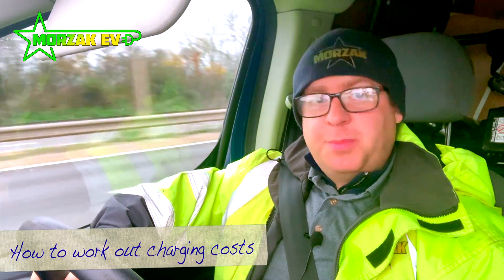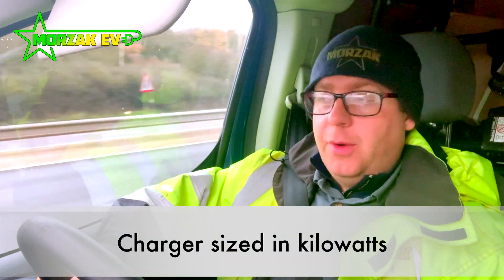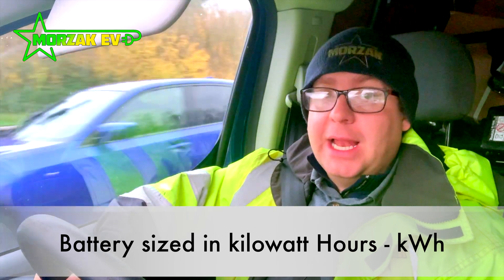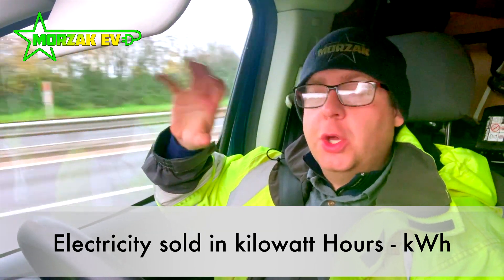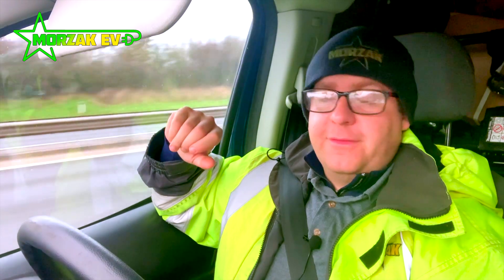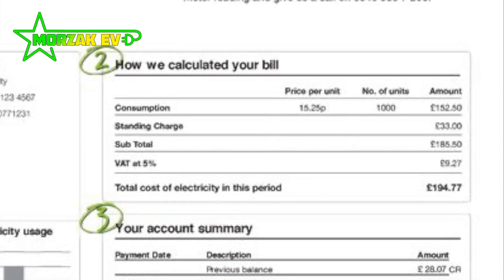We're all used to working in miles per gallon or kilometres per litre. In electric vehicle terms, a charger comes with a kilowatt rating — that's kilowatt, small k, big W. Your EV's battery is sized in kilowatt hours. Your electricity is also sold to you in kilowatt hours. On your electricity statement you'll see a unit price of electricity — it'll be something like 15 pence or 11 pence per kilowatt hour.